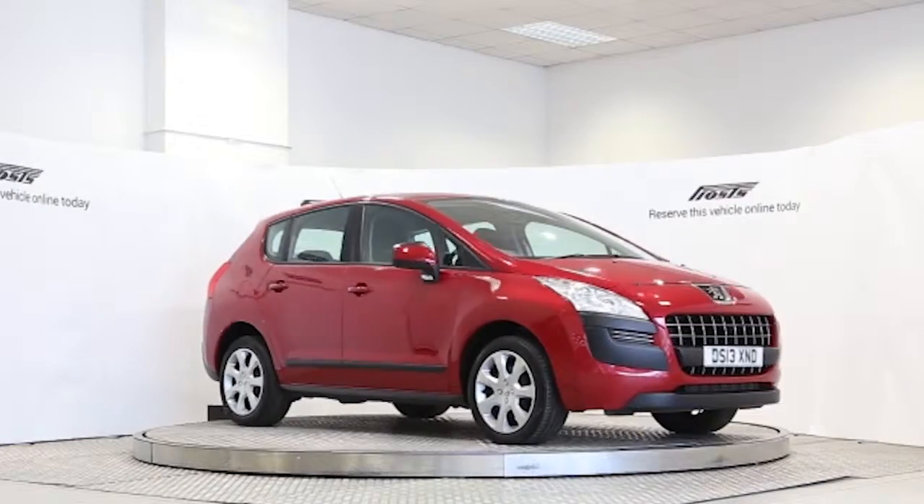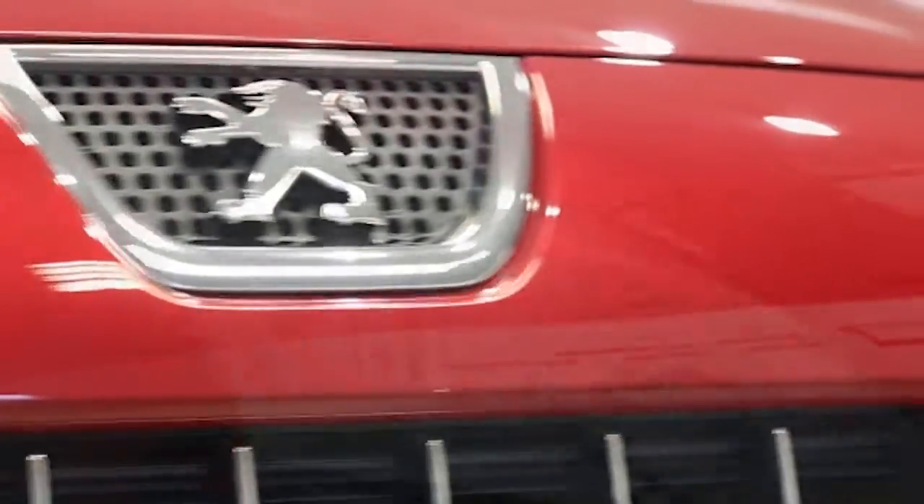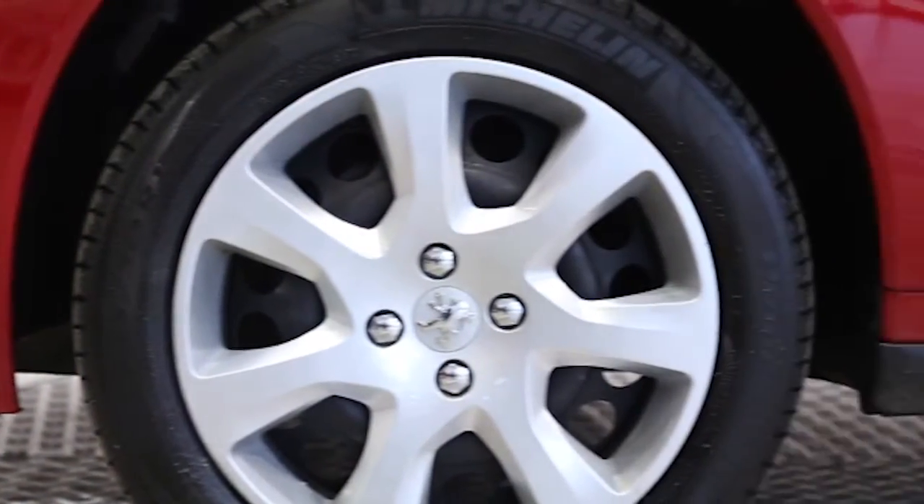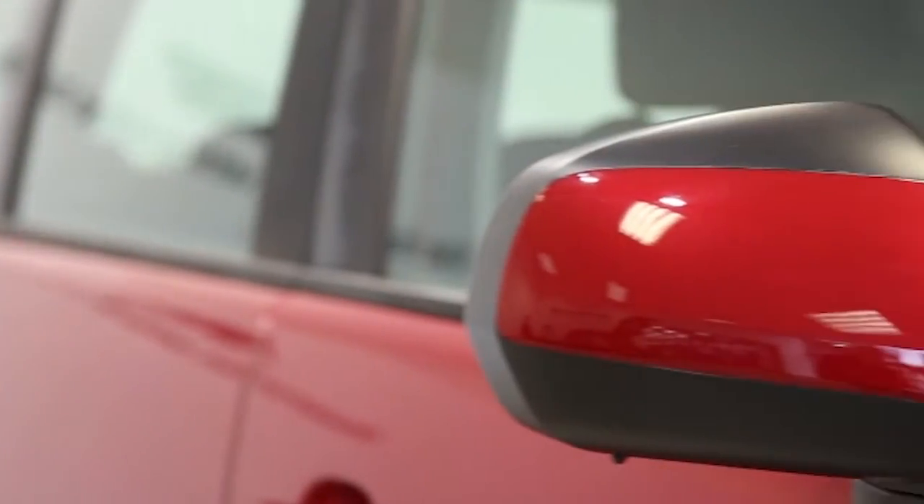Here we have a 2013 registered 5-door Peugeot 3008-115 Access with a 1.6-litre manual transmission diesel engine. The car is finished in Babylon red.